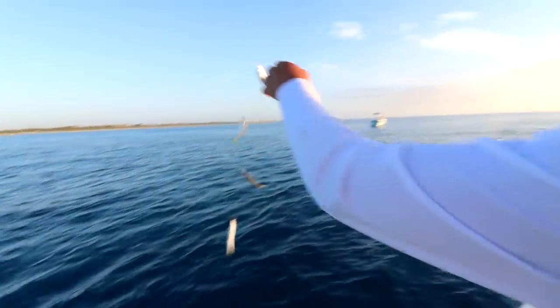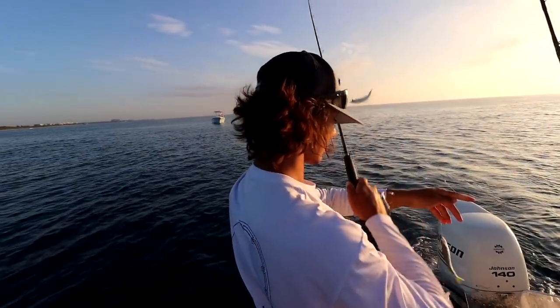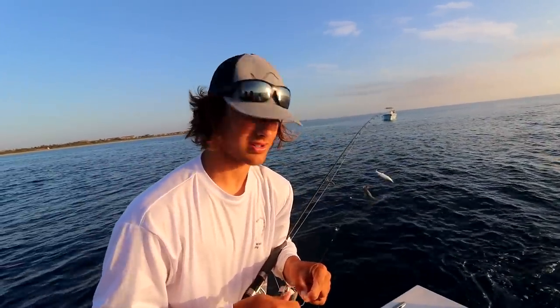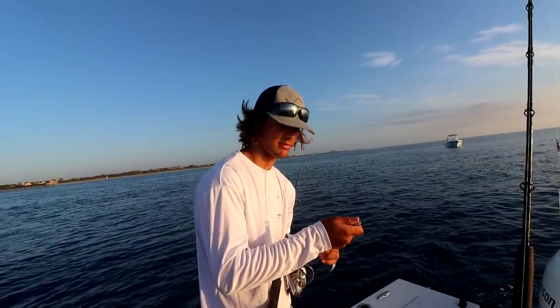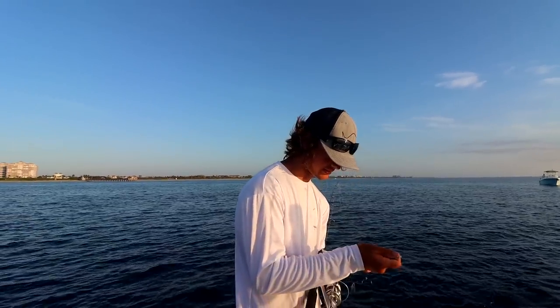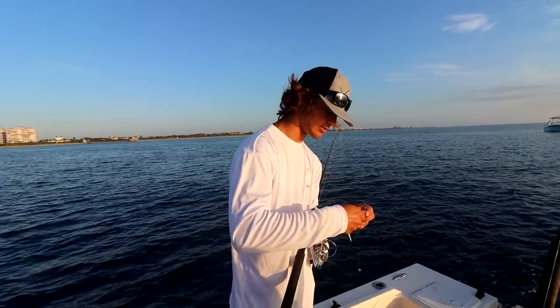Right now we are catching the nicest snapper baits of our lives. We just pulled up a couple of stringers of big deans and big cigars. You really don't see stringers of cigars every day. Cigar minnows are more of a bait of the esque family and they just kind of esque around. With the dean schools, you don't really catch a lot of them at a time like you do sardines, pilchards, or greenies. But right now it's catching five, six at a time.